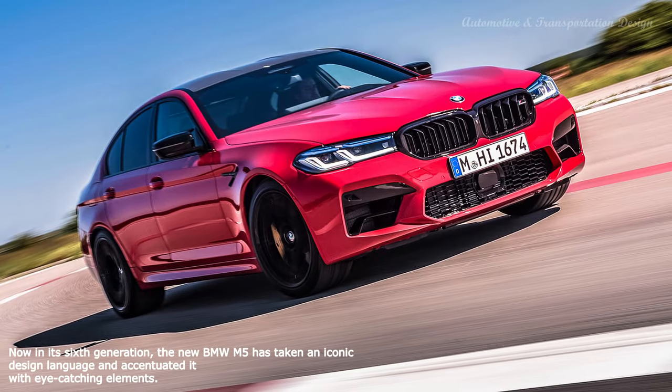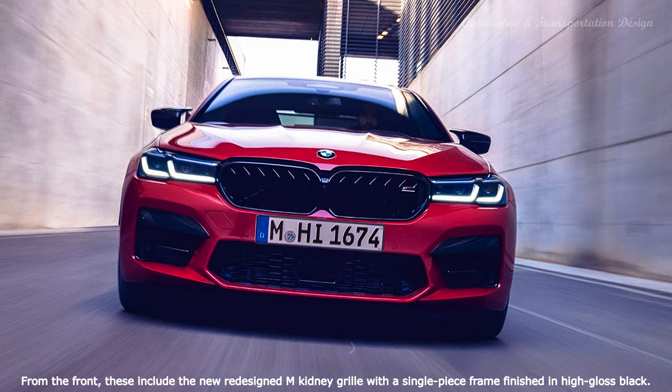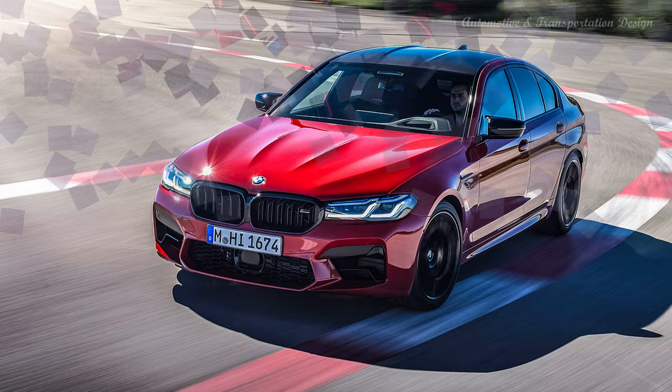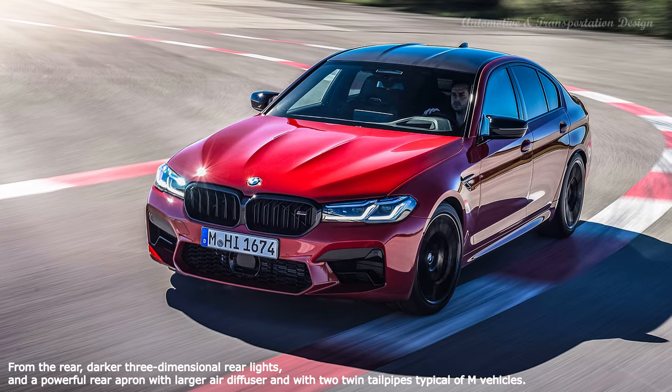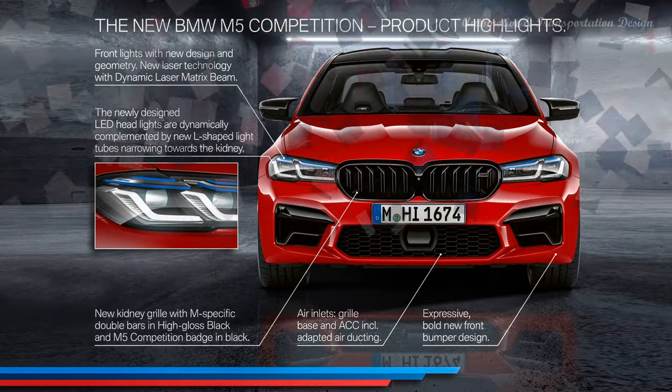Hi everyone. The 5 Series, along with the M5, had a growth spurt from the 5th gen E60, which spawned the 4th gen E60 M5, to the F10. Along with the bigger size came a new set of priorities. As it turns out, luxury gained a foothold over sportiness, but every succeeding generation of the M5 seeks to restore the balance in favor of sport.